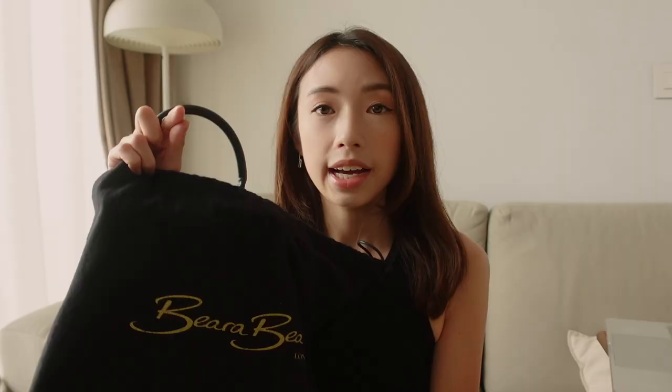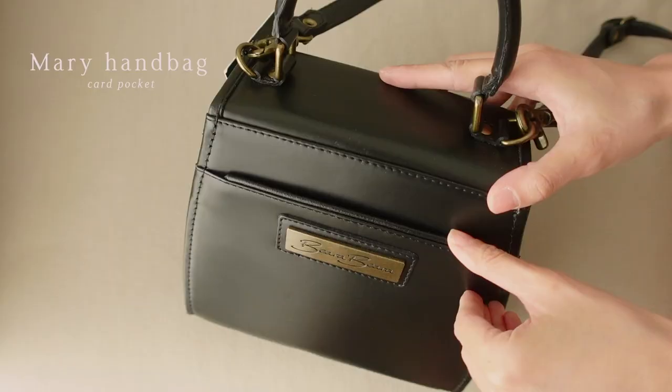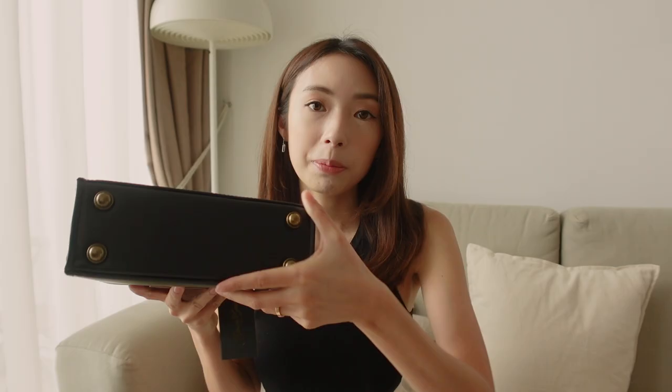The next bag I got is the Merry handbag in black. It's so beautiful with a really unique shape — very chic and classy. It reminds me of the olden days but in a more modern style, giving you that vintage princess feel. The opening has a nice brass hardware, and the inner lining is suede. This bag comes with a top handle and also a long strap, so it's very versatile. It also has a back pocket for easy card access, and feet at the bottom to keep the bag protected.